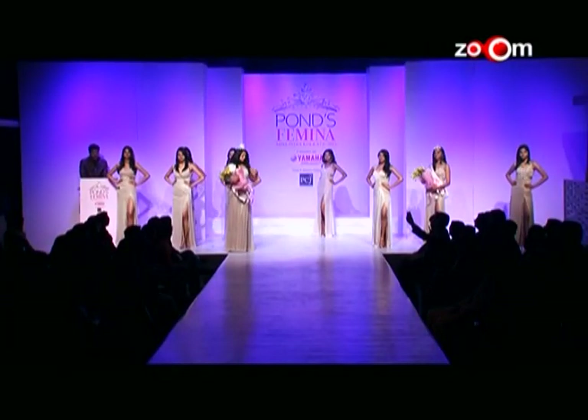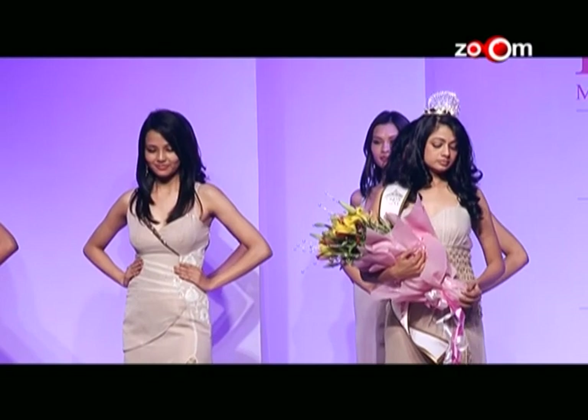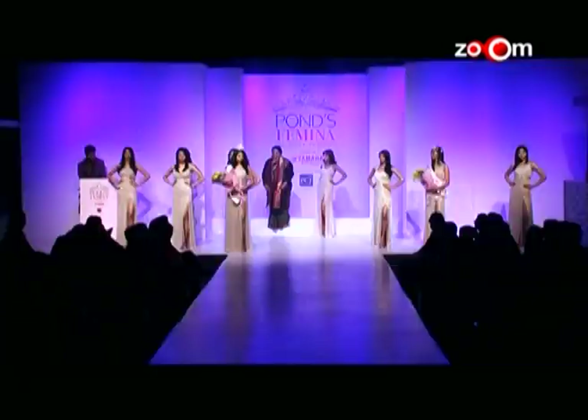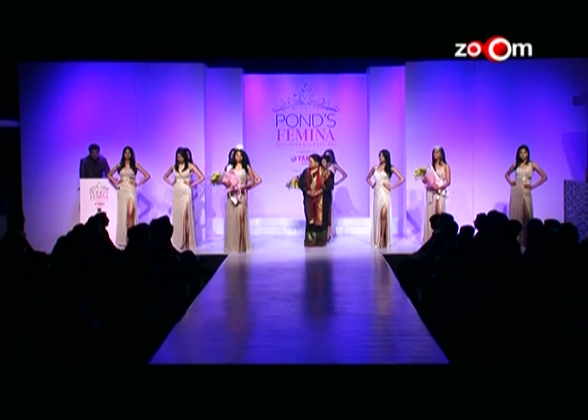And it's time now for the title holder. We invite Usha ji on stage. Our title holder this evening of Pond's Femina Miss India Kolkata 2013 is contestant number five, Sagarika Chetri. She gets a direct entry into the grand finale.